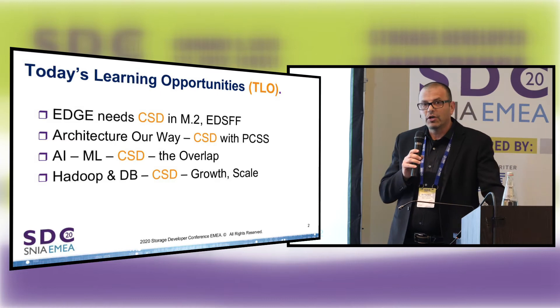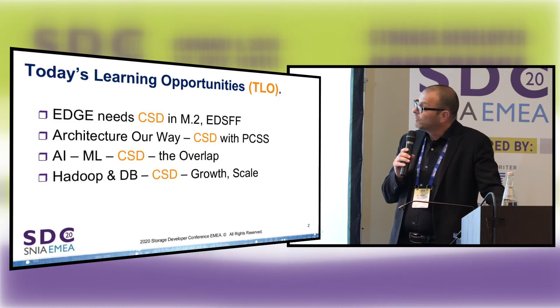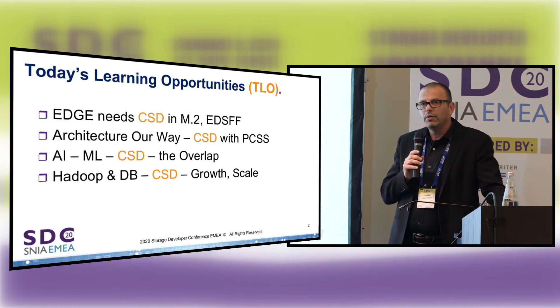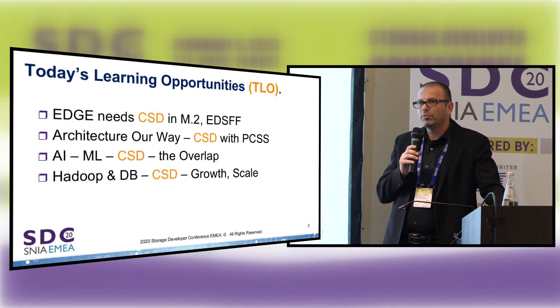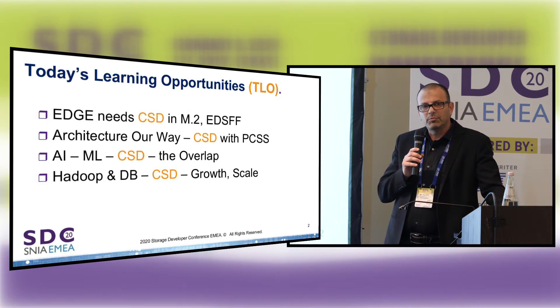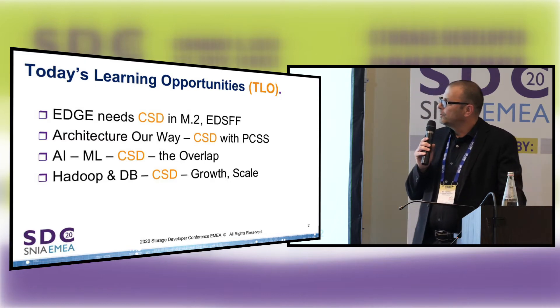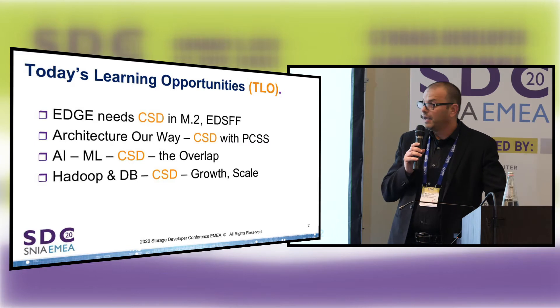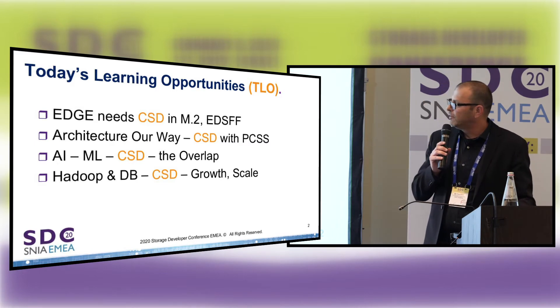So with today's agenda, I'm going to talk about the edge, some of the architecture of NGD Systems, show you how we do computational storage and how we enable it, go over our seamless programming model — which is a very big piece of our technology — and then talk about some of the use cases around AI, machine learning, and database acceleration.